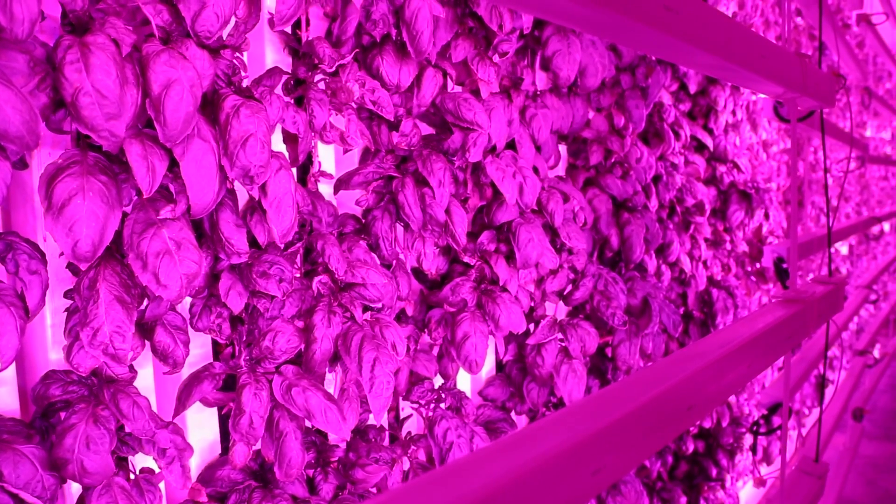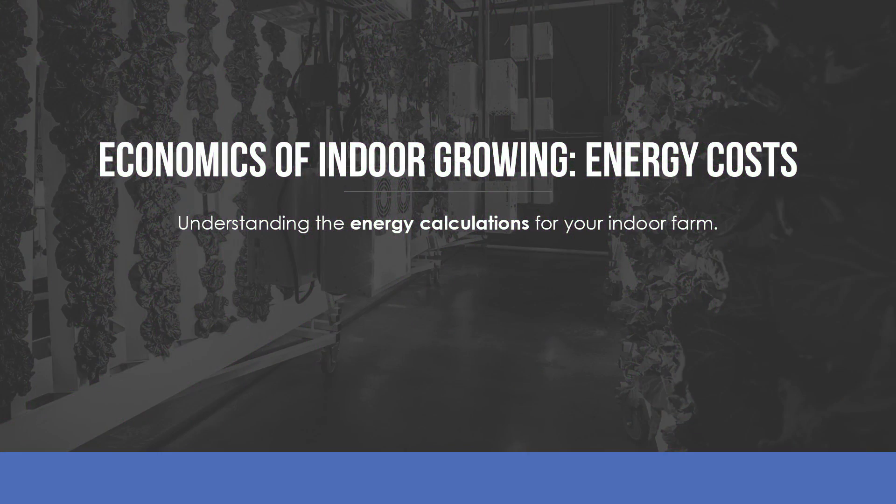Because utilities and energy costs will be one of your biggest ongoing expenses, we are devoting an entire session to this topic.